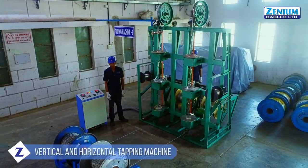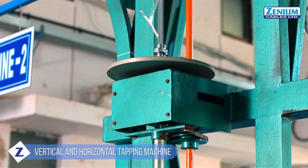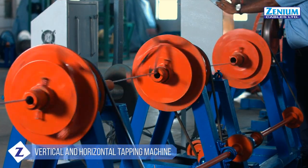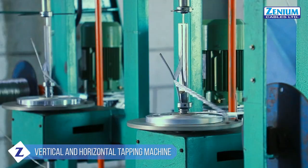Apart from this, we also have plentiful vertical and horizontal tapping machines for individual and overall shielding of instrumentation and specialty cables.